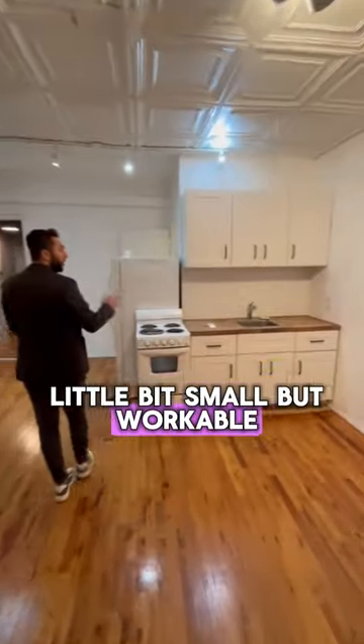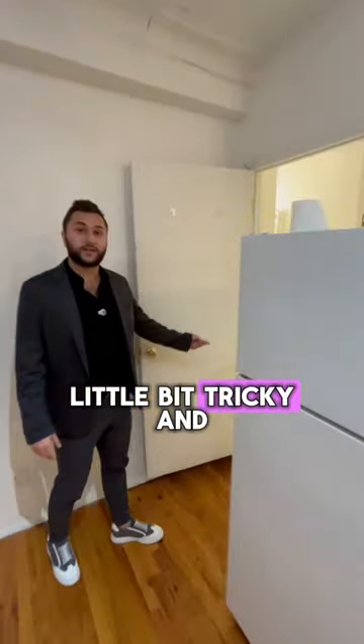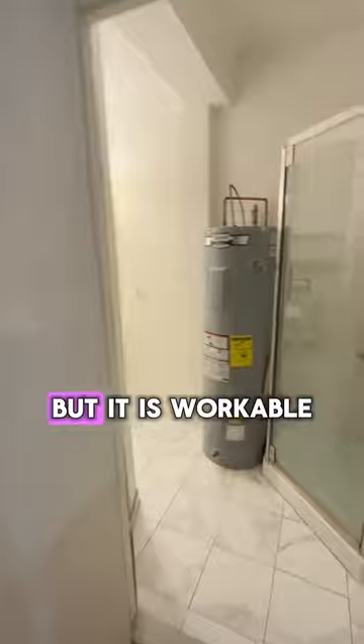The kitchen is a little bit small but workable, and it's pretty nice with a decent amount of cabinet space for a loft. The bathroom is a little bit tricky and funky for being a loft space, but it is workable.